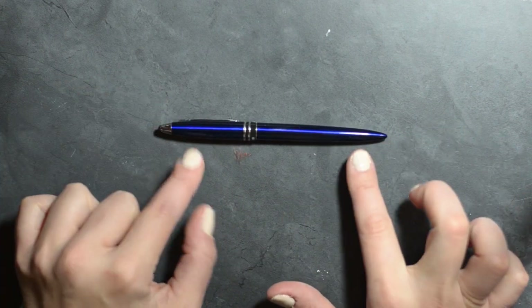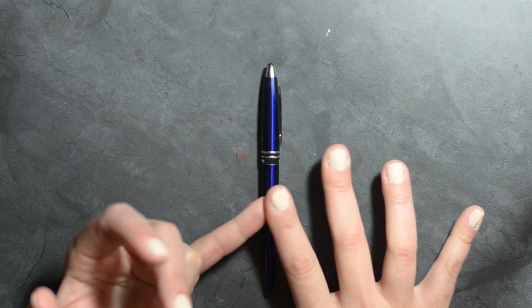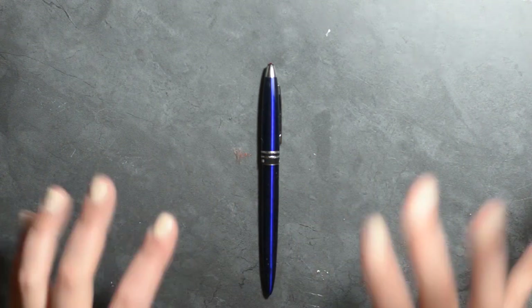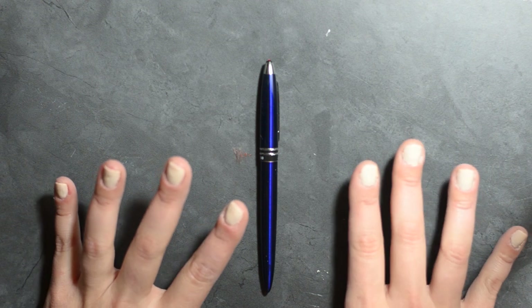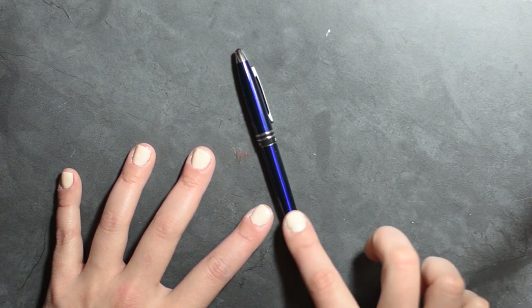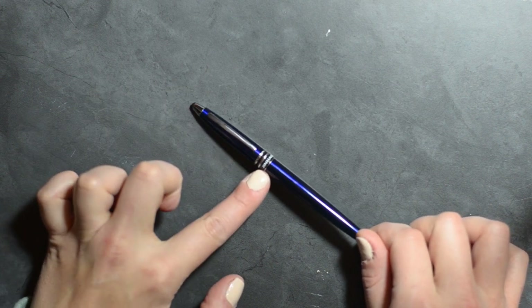The first pen is the Jin Hao — I have several to show you. I absolutely adore them because they're extremely inexpensive. You can get really nice ones for under $20, which is a great price considering some fountain pens can be $100 to $200 to $300 or more. With Jin Hao pens, you can definitely stay under the $20 mark. I'll have links below for all of them. This particular one is the Jin Hao 800.